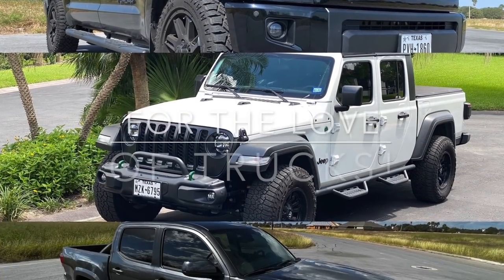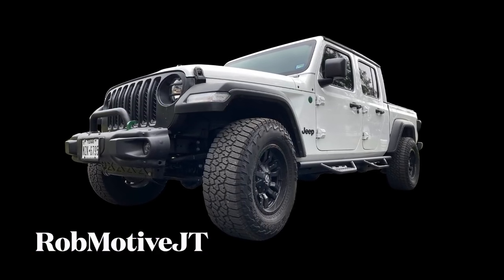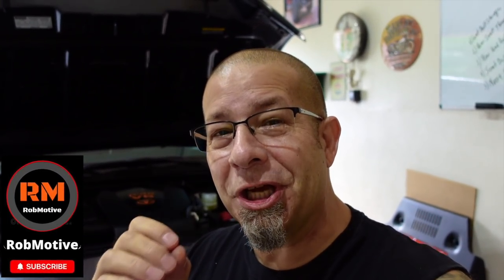Welcome back to Rob Motive. Today we're going to take a look at some Toyota Tacoma hidden gems — hidden features that you may not have even known you have. One of these I actually just discovered myself today. These are little helpful things from noise reduction to placement of things to make your Toyota Tacoma experience a little bit more enjoyable. Let's head to the back seat.